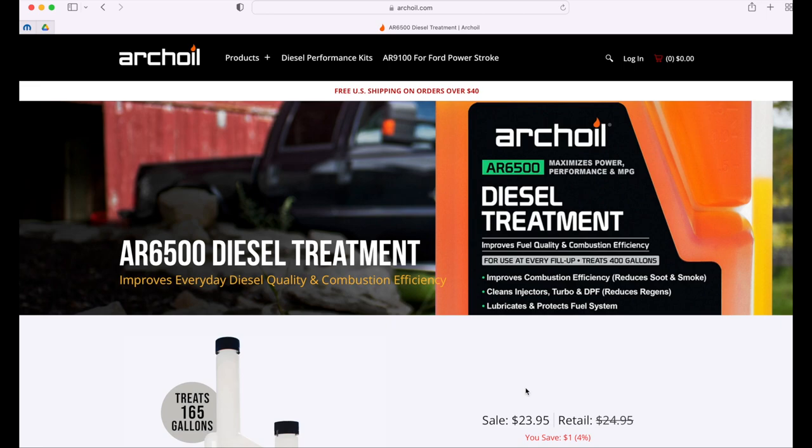Hello and welcome to my channel. Today I'm going to show you a few things about this Arch oil that some people are using and some don't. I'm going to give you a review of this product, and you're going to make a decision based on this review if you want to continue to use it or not — it's going to be up to you as the owner of a diesel vehicle.